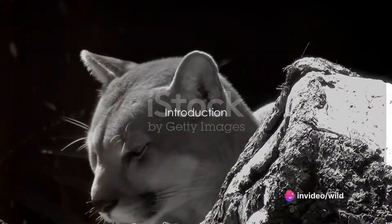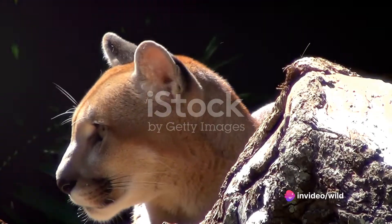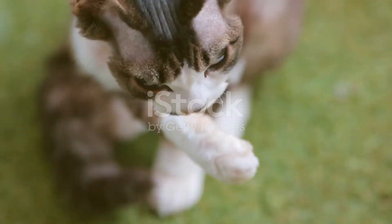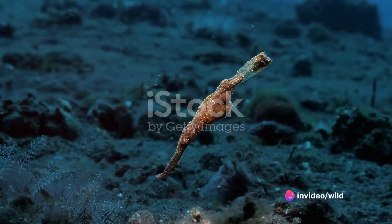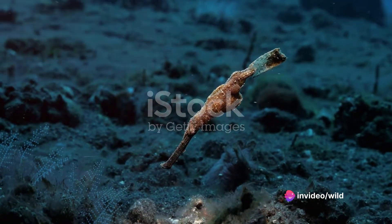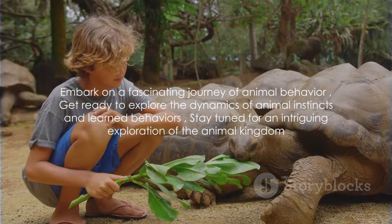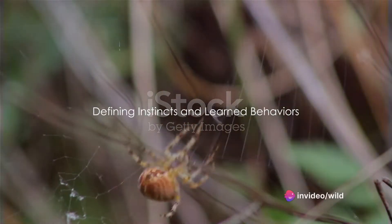Welcome to the final episode of Animal Behaviour Explained on Wild Culture, where we delve into the intriguing dynamics of instincts versus learned behaviours in the animal kingdom. Today we'll investigate these two fascinating aspects of animal behaviour, exploring examples from the wild, dissecting compelling case studies, and drawing parallels to our own human behaviours. Stay tuned.